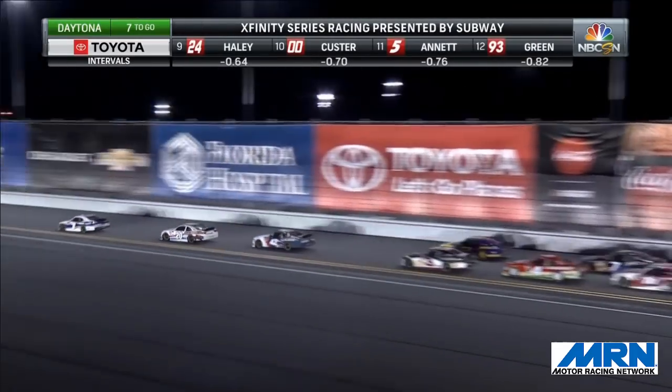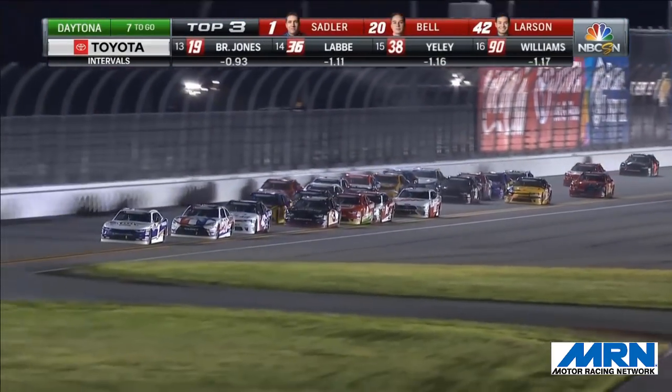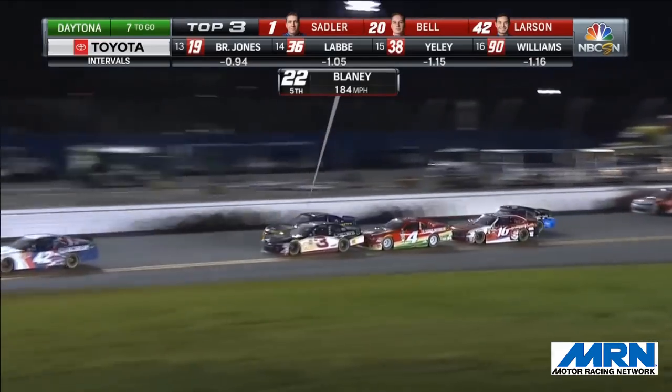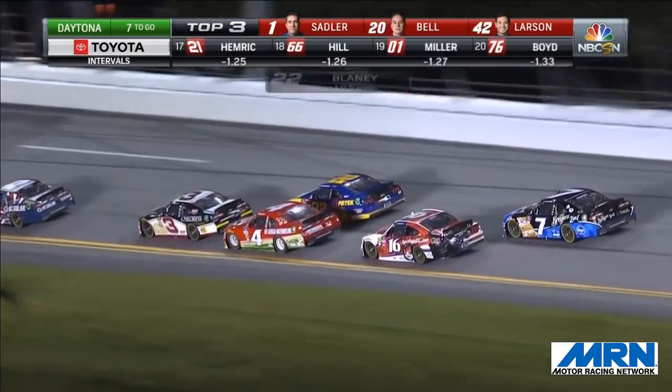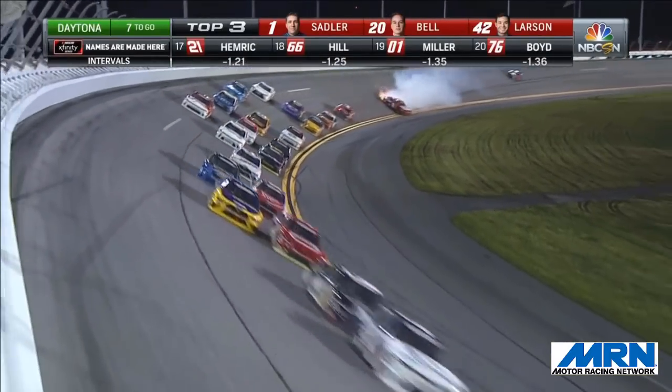They're side-by-side for fourth and fifth. The front three go single file to the bottom of the racetrack. It's side-by-side for the number four spot to the inside. Shane Lee giving the RCR car a good run, and here comes Ross Chastain giving a big push to Shane Lee, pushing him all the way to that fourth spot.